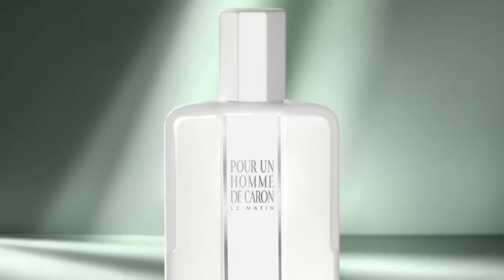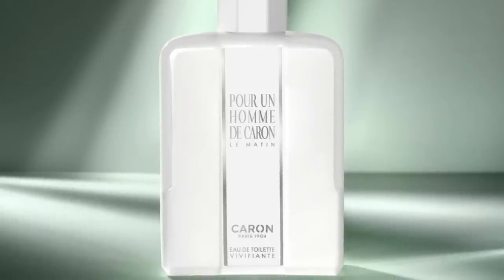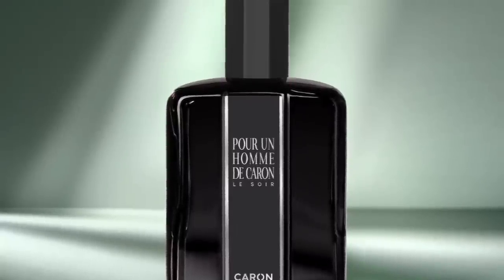Pour Un Homme de Caron Le Matin and Pour Un Homme de Caron Le Soir — two different versions, the morning/daytime and the nighttime version. Go catch my review of it. I went to Printemps in Paris, which is close by where all the department stores are. On the first floor there's a Caron department. I met with a friend and we were mostly focusing on the higher-end Caron fragrances, especially the Tabac fragrances — Tabac Blond, Tabac Exquis, and another one. Those three fragrances were amazing. I really like the Soir, the nighttime one. Le Matin is okay — I have fragrances like that, so I don't really need another one, but I bought both.